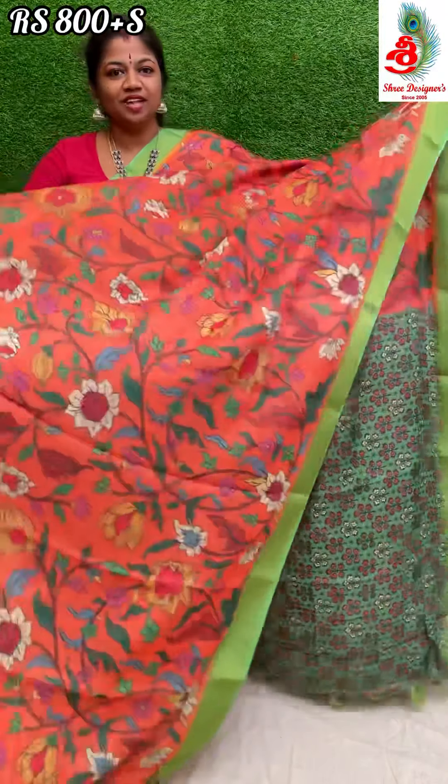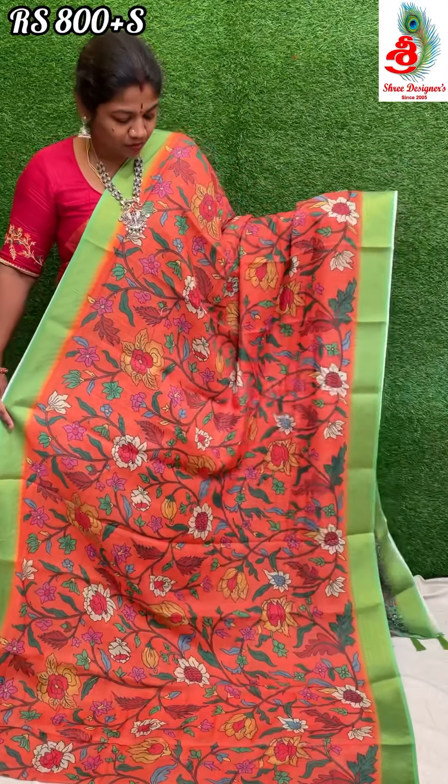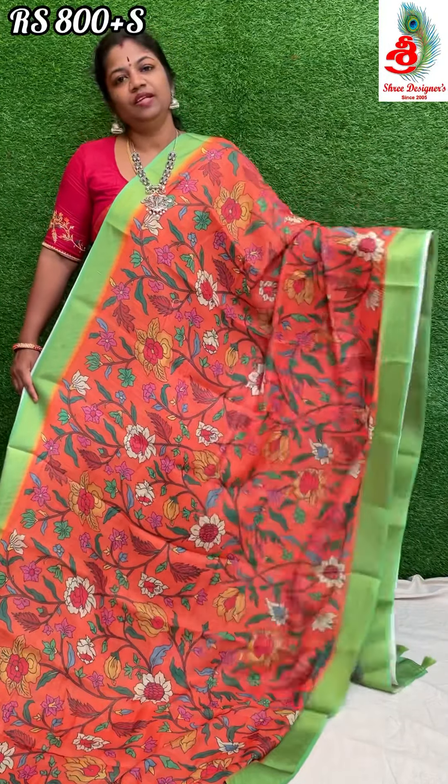Next saree — it's an orange color with green combination. This saree is very nice, the print is very nice, color is also very nice. Very soft fabric, pure linen saree with kalamkari print.